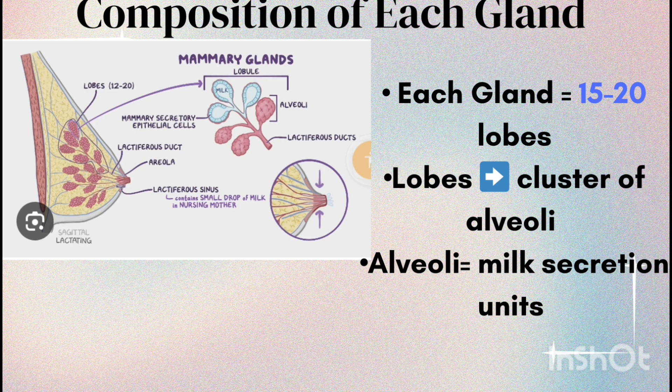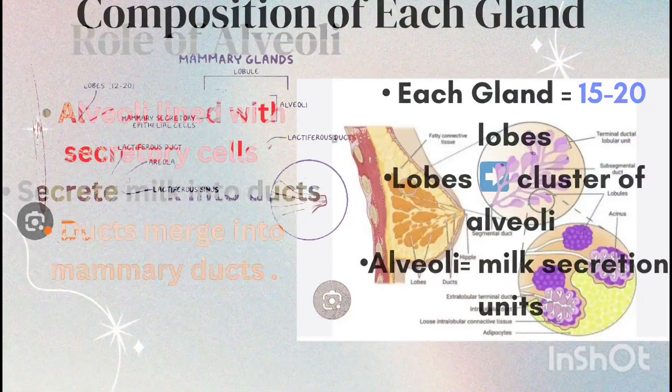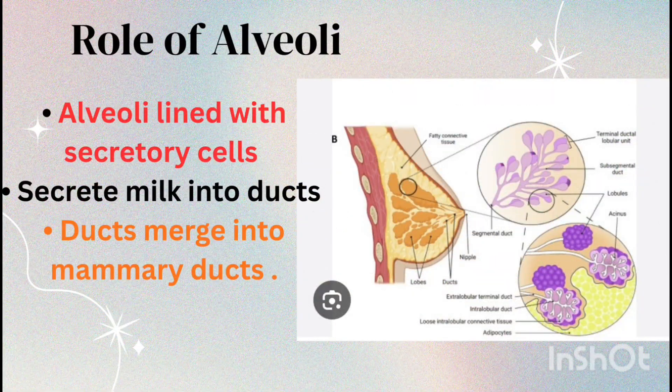The number of lobes may slightly vary among women, but 15 to 20 is the most common range. The alveoli are lined with milk-secreting epithelial cells. The milk is secreted into small ducts that join together to form larger ducts, finally leading into the mammary ducts.